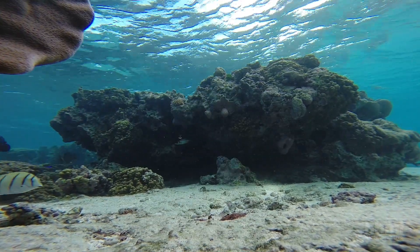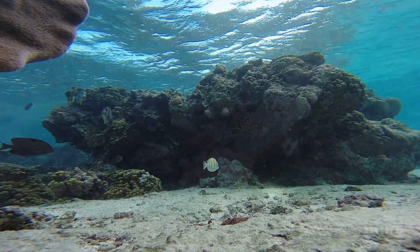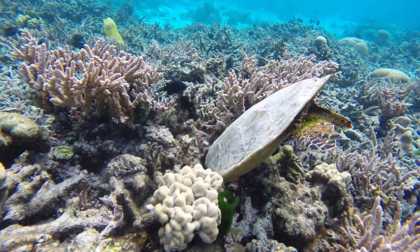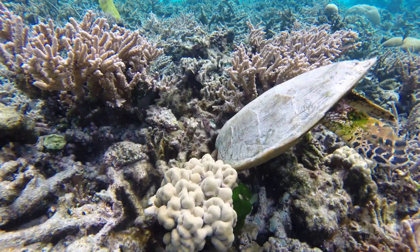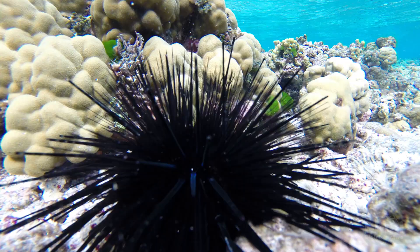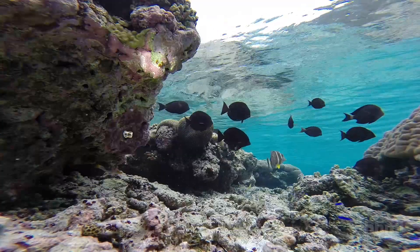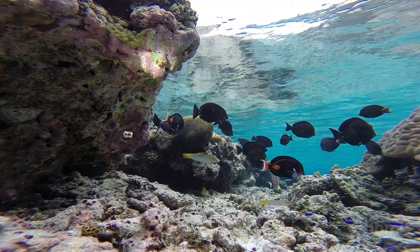Coral reefs are one of the most spectacular ecosystems found in nature. Host to numerous biological communities, they are important havens of biodiversity and a valuable food source for over 500 million people.